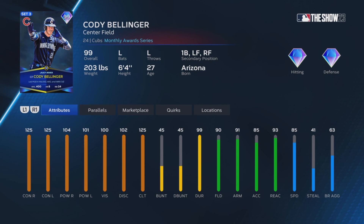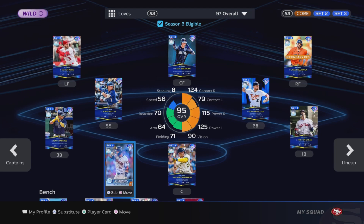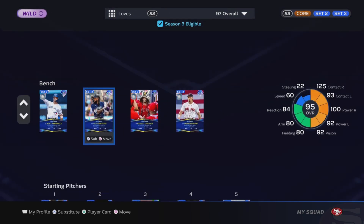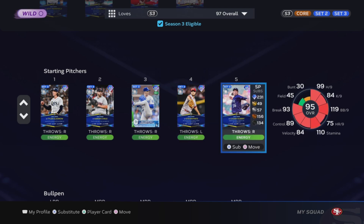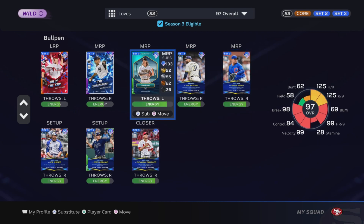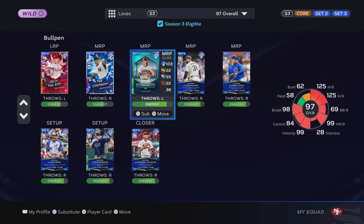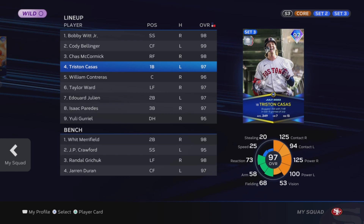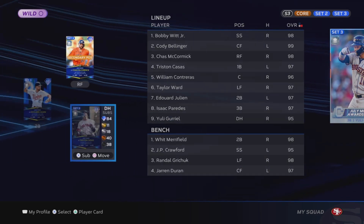85 arm strength — we're going to put him in centerfield, his primary spot. He'll be joining players from the Player of the Month program: Taylor Ward, Chas McCormick, Isak Paredes, Bobby Witt Jr., Edward Julian, Tristan Costas, William Contreras — all boosted by the 95 Yuli Gurriel captain card. We also have Whit Merrifield, JP Crawford, Randal Grichuk, and Jarren Duran on the bench. Lineup: Witt, Bellinger, McCormick, Casas, Contreras, Ward, Julian, Paredes, and Gurriel as the starting nine.